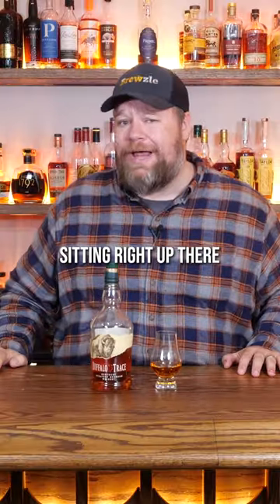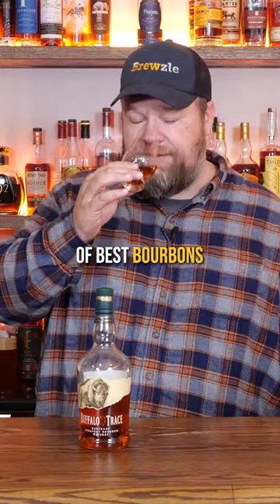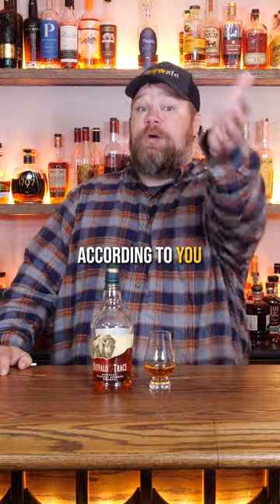You can see Buffalo Trace sitting right up there at the top of the list. Now this was actually on my list of best bourbons for beginners as well. It's low proof, it's easy to get into, it's got a nice pleasant sweetness, and Buffalo Trace makes some fantastic whiskeys.